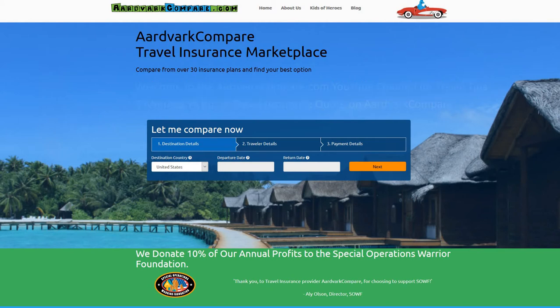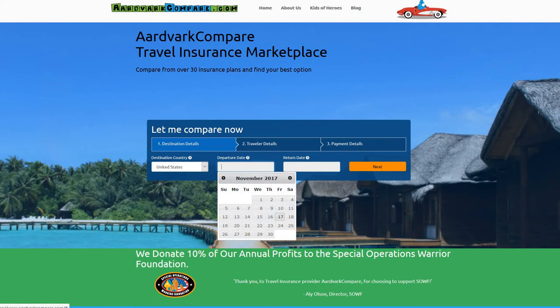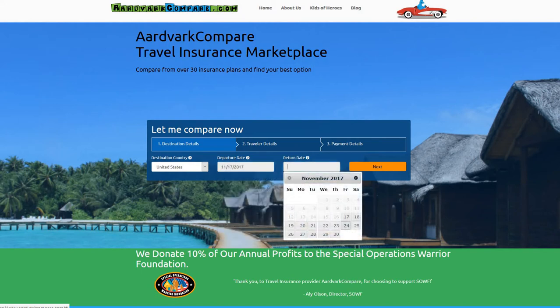Any of us who have used a site like Amazon or Expedia already know how simple comparison shopping can be, and sites like Aardvark Compare do exactly the same for travel insurance. So when buying trip insurance, would you prefer to go to each insurance carrier directly, or would you like an Amazon experience and have every major policy in one place?